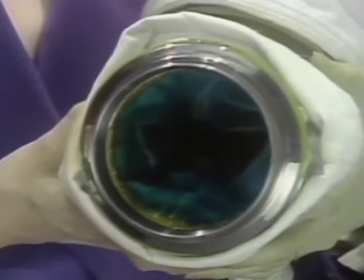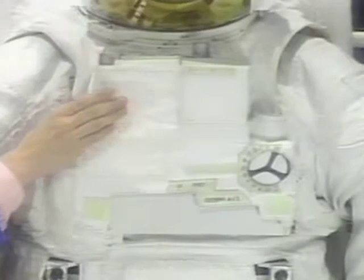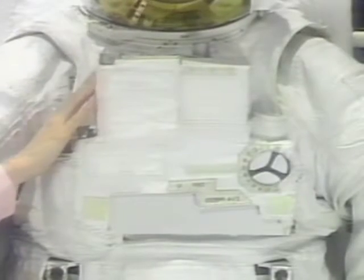Inside is the molded bladder. The display and control module is mounted to the hard upper torso and contains all the displays and controls that the crew member needs to operate the primary life support system.